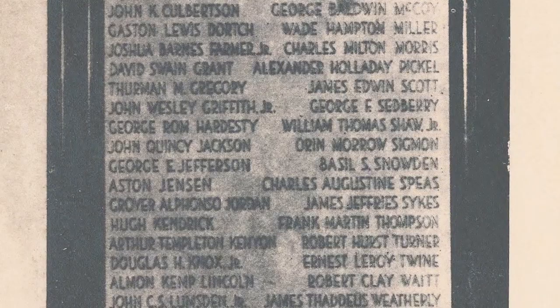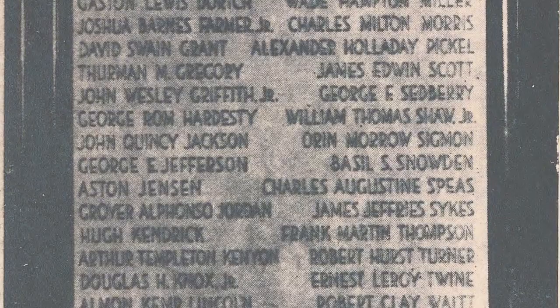Although 34 students and alumni died in the war, the memorial plaque inside the structure contains 35 names. George L. Jeffers, class of 1913, was wrongly reported killed in action, and his name was included by mistake.